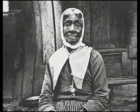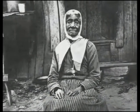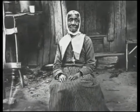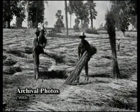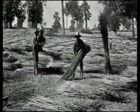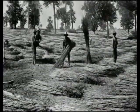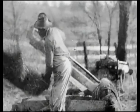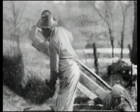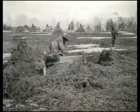During the antebellum period, a quarter of a million enslaved African Americans worked throughout Kentucky. Many slaves worked on farms and plantations. One of the state's largest commercial crops was hemp — a long, tough fiber used in rope, clothing, and bagging for bales of cotton in the deep south. The cultivation of hemp was hard, dirty work, and in Kentucky, slaves did almost all of this back-breaking labor.